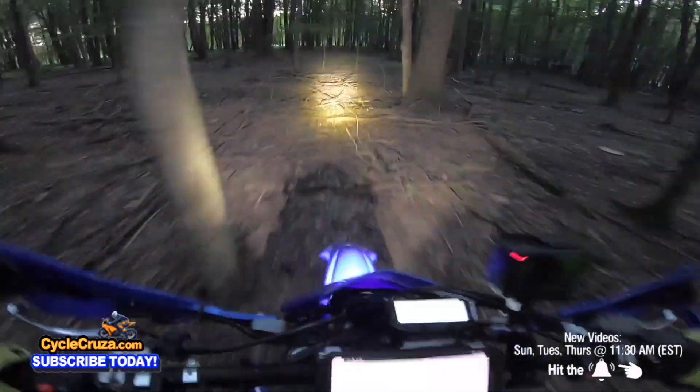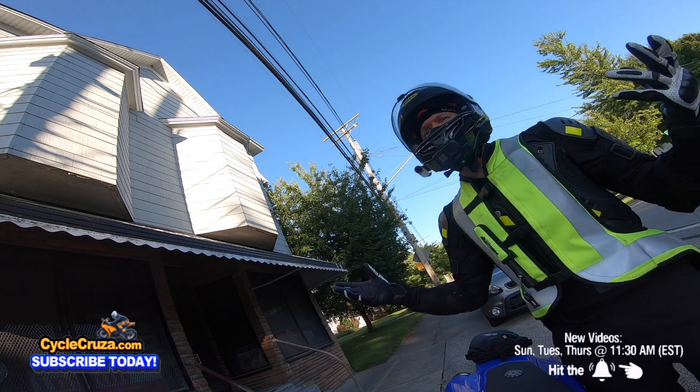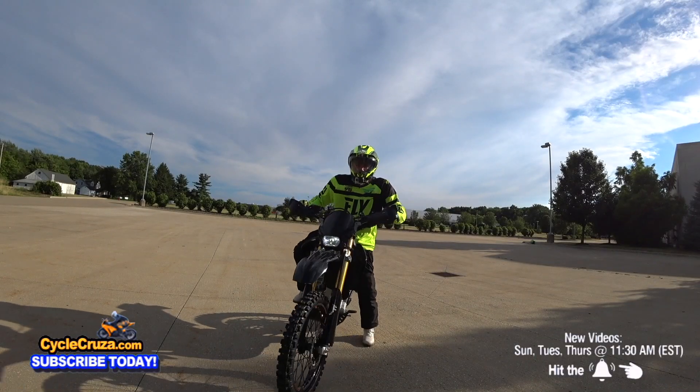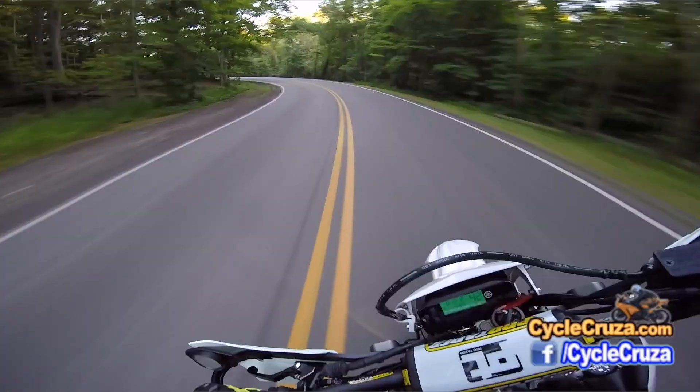With a dual sport or supermoto you can even ride them up staircases. I often hear myself hooting and hollering about how awesome a supermoto is, and I used to hoot and holler about how awesome a dual sport is when I owned the WR250R — had a great time on it, some twisty action.